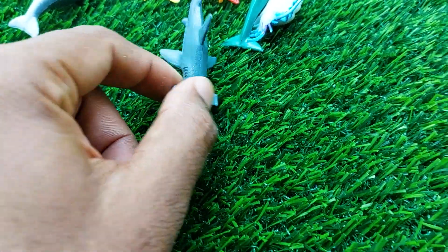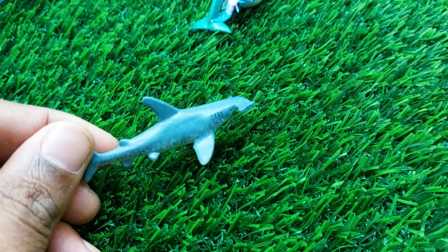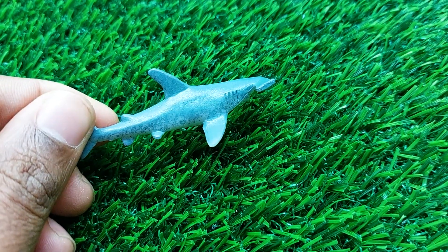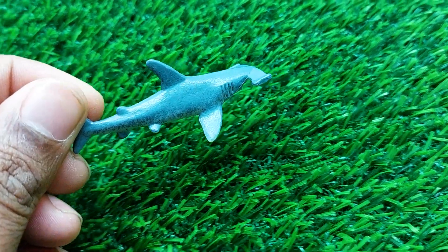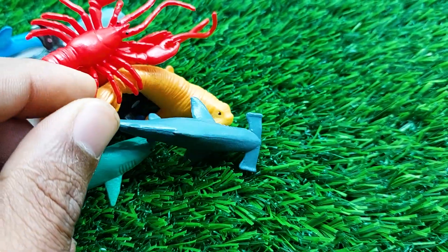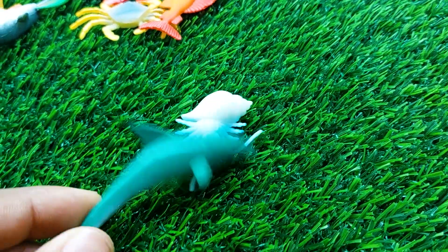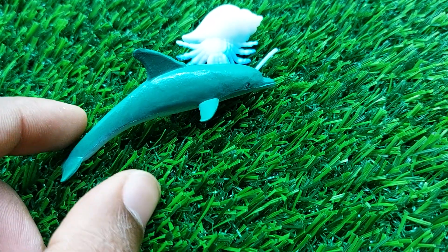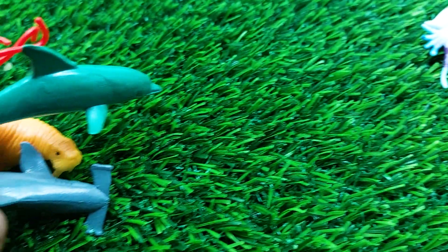There is another shark here — look at this. This is a very nice and beautiful shark. I'm collecting this shark also outside here. There is another one — wow, this is another dolphin! I'm collecting this dolphin also outside here.